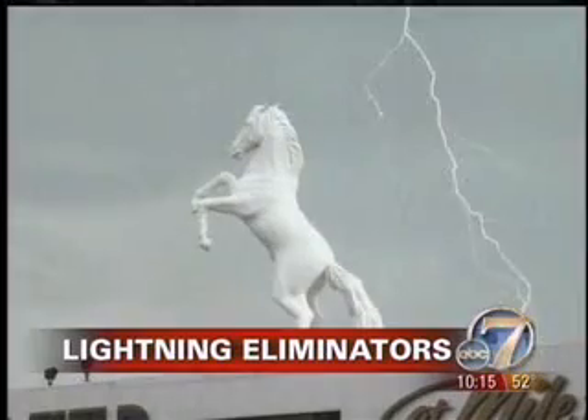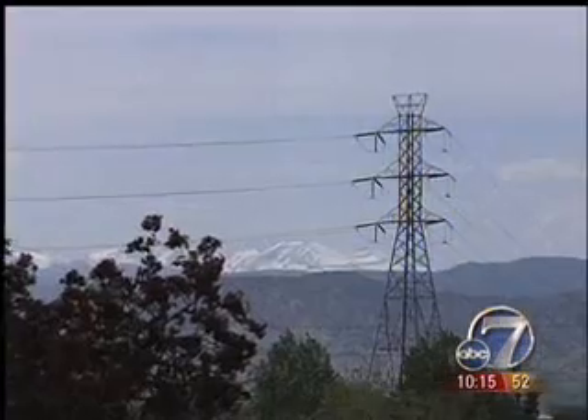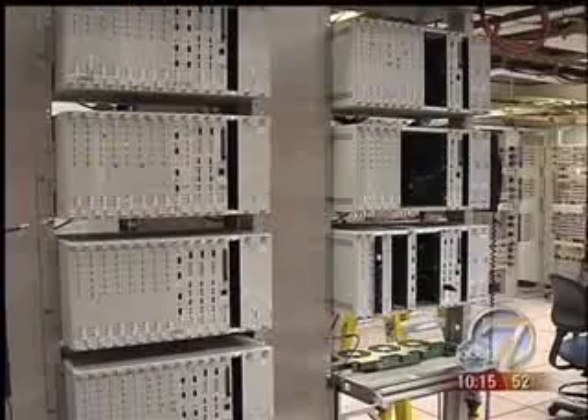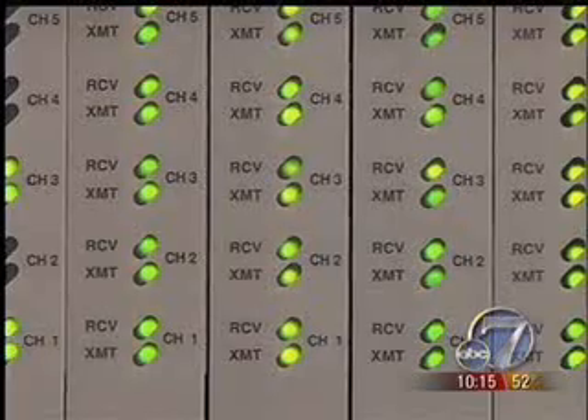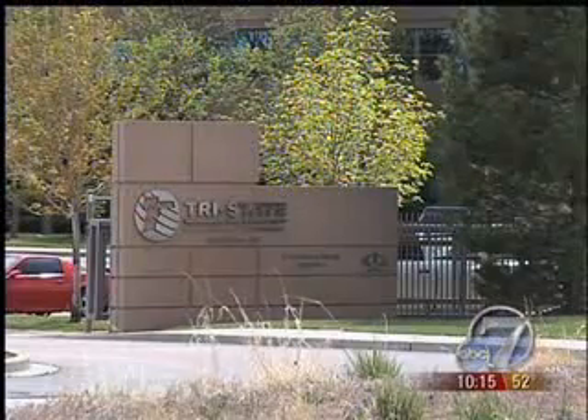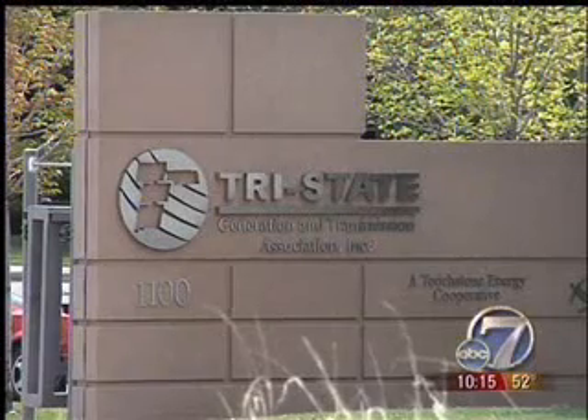Oakland at Denver play has been suspended because of severe lightning in the area. It's a threat that's bigger than any linebacker, faster than any running back, and serious enough to sack a Broncos game for almost 30 minutes. But Colorado's number one weather killer is also a major threat to business. One facility reported taking an indirect hit, resulting in internal damage to a lot of electronics equipment — sensitive and expensive electrical equipment used by Westminster's Tri-State to supply electric power to its customers across 250,000 square miles.